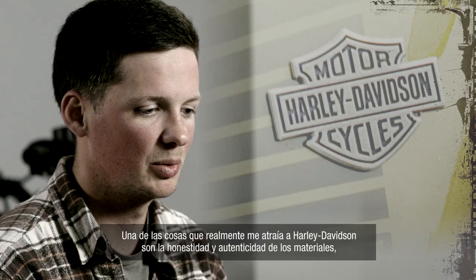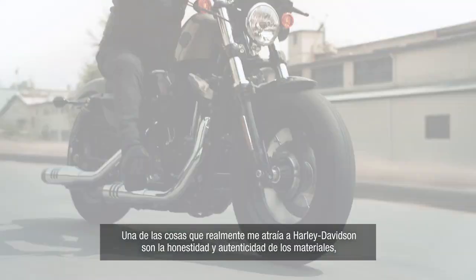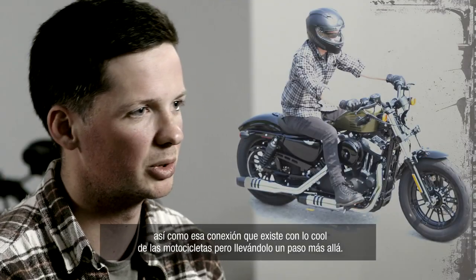One of the things that really attracted me to Harley-Davidson in the first place is there's sort of a real honesty and authenticity of material — that connection to what really used to be cool about bikes, but still bringing it forward.